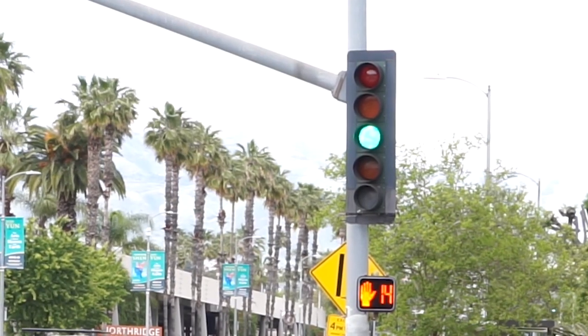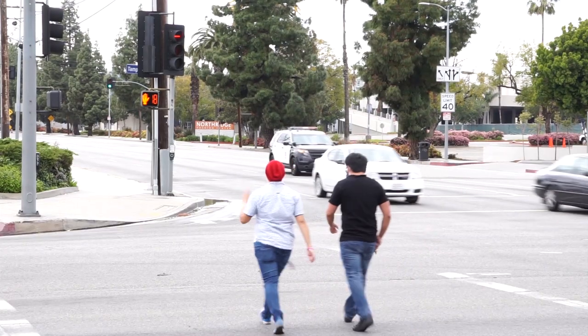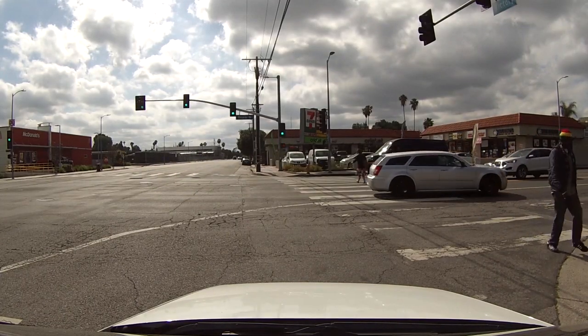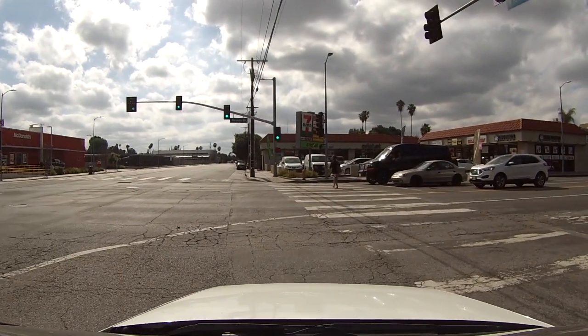On an unprotected right turn or a right turn with a green circle, pedestrians have the right-of-way. So if there's someone using the crosswalk and they're crossing away from you, we need to let them get halfway across before we make our right turn. But if there's someone coming towards us in the crosswalk, they need to get all the way across before we make our right turn.